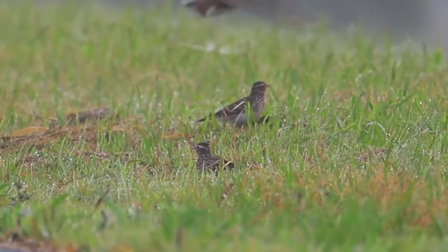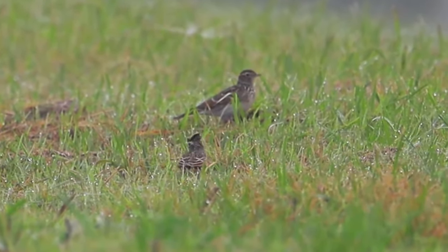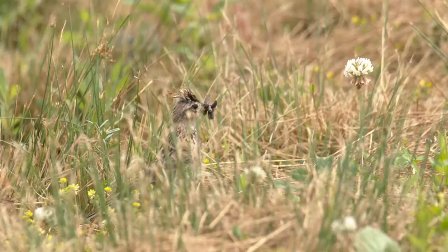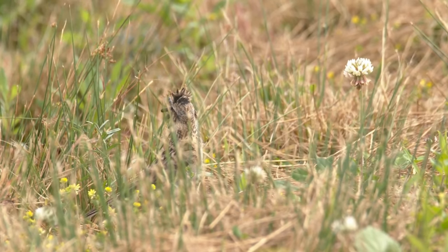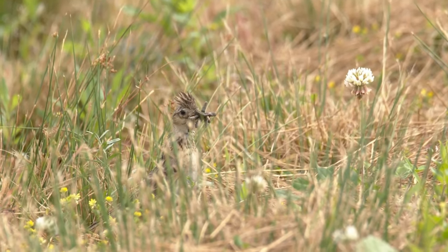From their appearance, males and females are very similar, although male birds are usually slightly larger. Skylarks are omnivores; their diet includes small seeds, grains, shoots and insects.